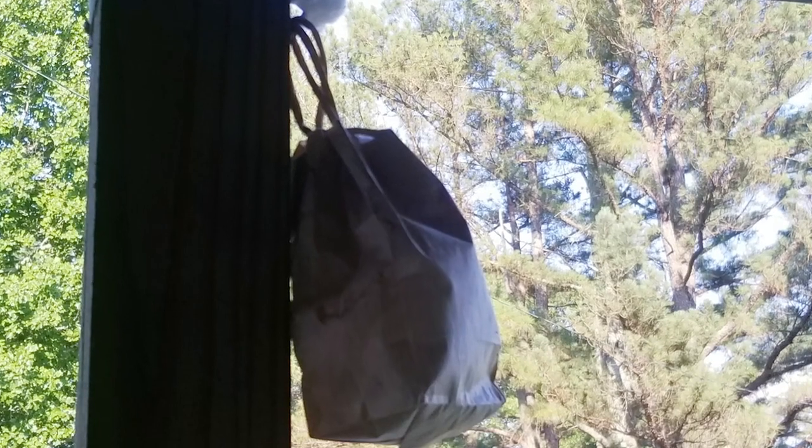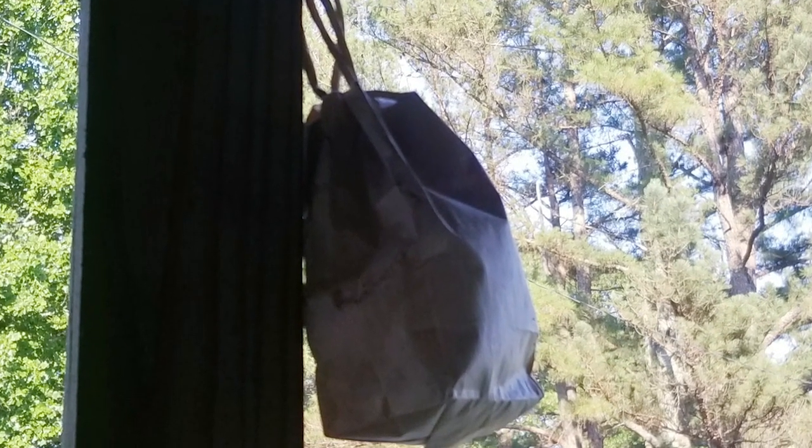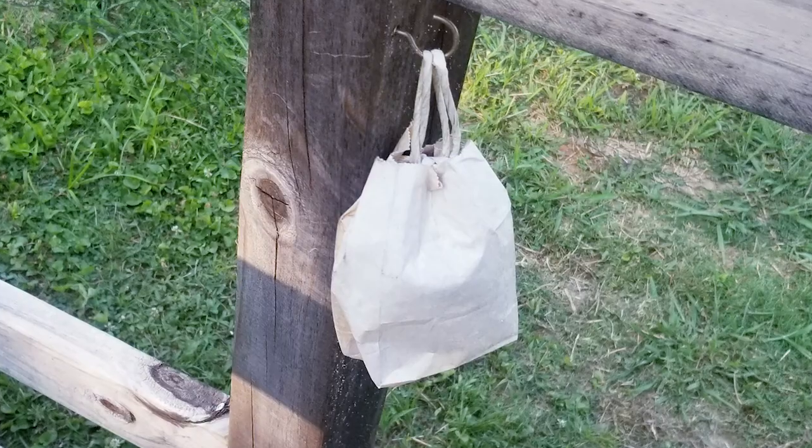Along with those fake wasp nests, I also took a simple small paper bag, put plastic bags inside to form them into a wasp nest shape, and put those around the homestead too. I'll be dropping links to all the products I've purchased in the description below.